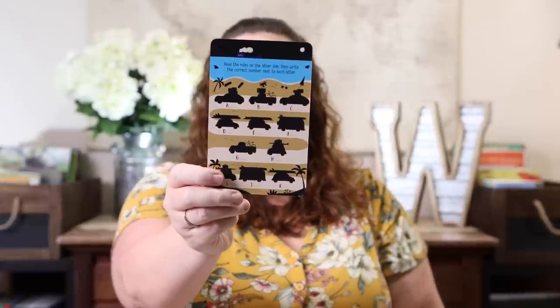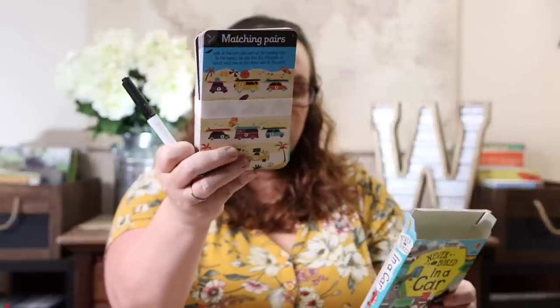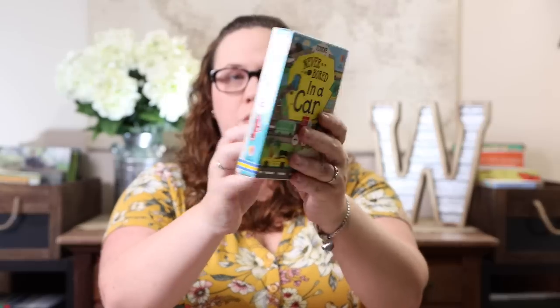A few activity-type things I got: the Never Bored in a Car cards. We have all the Never Bored card sets — there are multiple versions: Never Bored on a Plane, and others. They are basically double-sided dry erase cards with activities you can do in a vehicle, on a plane, or on the go. They even come with the dry erase marker, and everything fits in the box. There are 50 wipe-clean cards, meaning 100 different puzzles — mazes, spot the differences, and all kinds of activities for kids on the go.